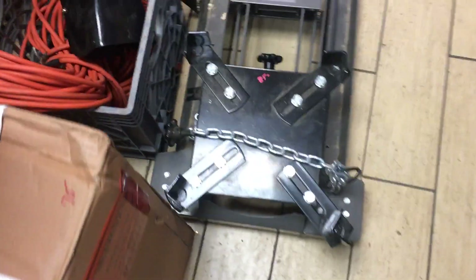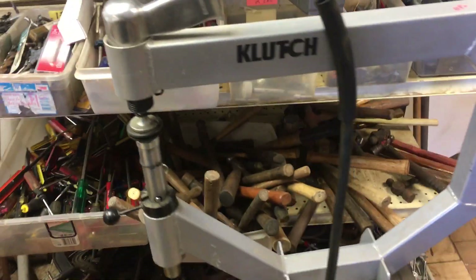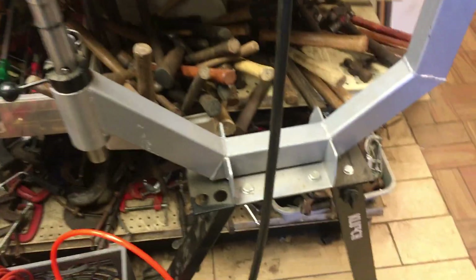We have a Harbor Freight transmission jack, 800 pound, low lift — the guy said he'd never used it, I believe it — $85. We have a planishing hammer, that's $115. Little foot pedal there.